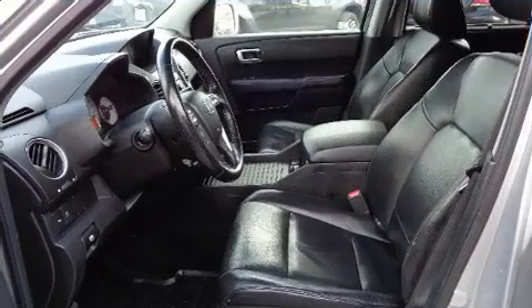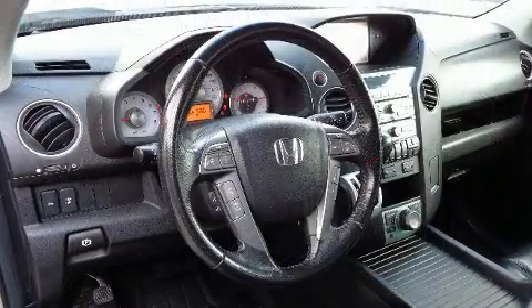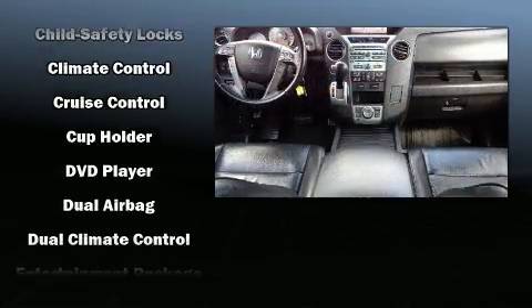Third row seats expand the maximum passenger capacity to 8. Premium sound drives 10 speakers, providing you and your passengers a sensational audio experience.